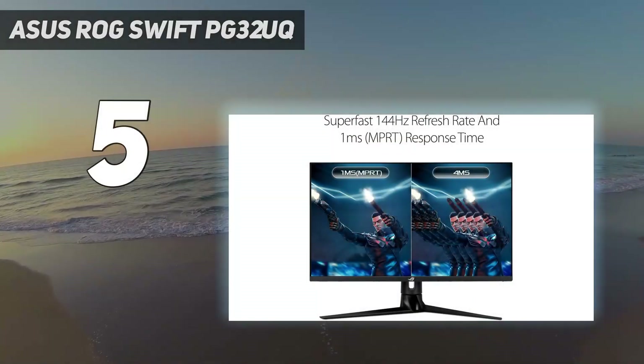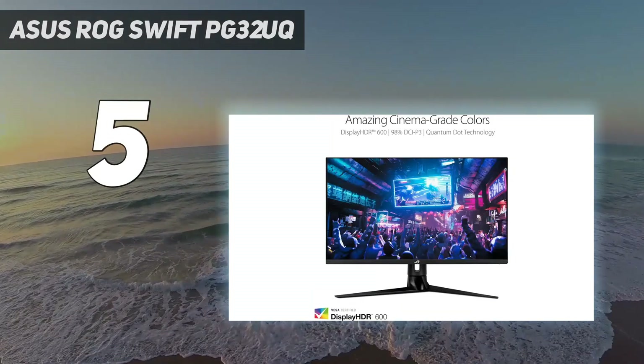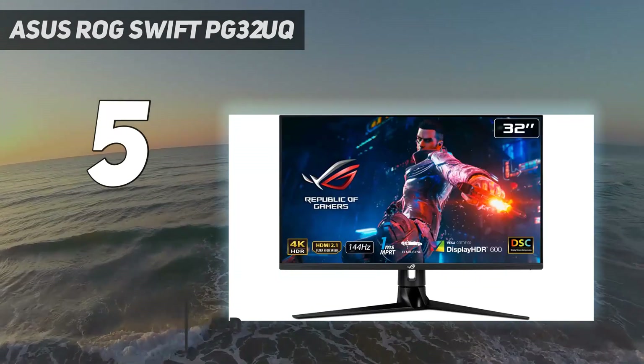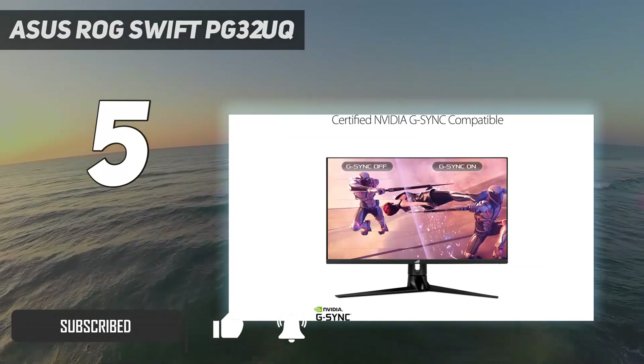Starting at number 5: Asus ROG Swift PG32UQ. The 32-inch 4K gaming monitor segment is becoming very crowded, but the Asus ROG Swift PG32UQ looks to stand out with some trick features.